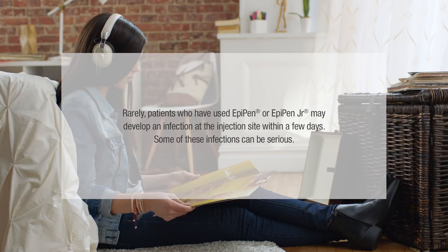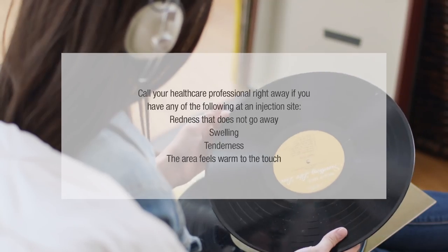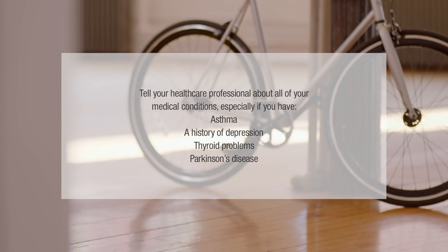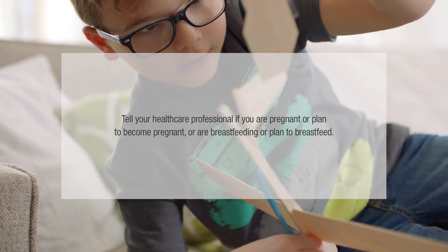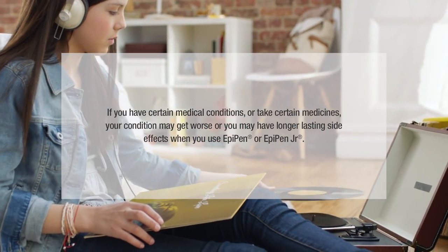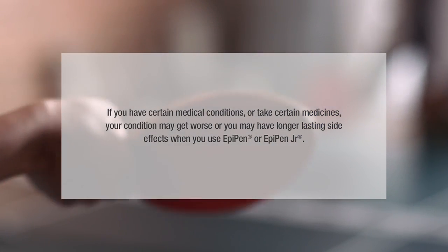Rarely, patients who have used EpiPen or EpiPen Junior may develop an infection at the injection site within a few days. Some of these infections can be serious. Call your healthcare professional right away if you have any of the following at an injection site: redness that does not go away, swelling, tenderness, or the area feels warm to the touch. Tell your healthcare professional about all of your medical conditions, especially if you have asthma, a history of depression, thyroid problems, Parkinson's disease, diabetes, high blood pressure or heart problems, any other medical conditions, are pregnant or plan to become pregnant, or are breastfeeding or plan to breastfeed. Be sure to also tell your healthcare professional all the medicines you take, especially medicines for asthma. If you have certain medical conditions or take certain medicines, your condition may get worse or you may have longer lasting side effects when you use EpiPen or EpiPen Junior.